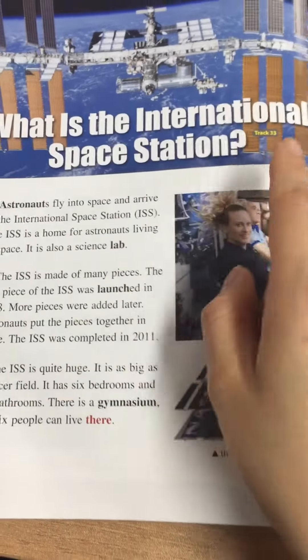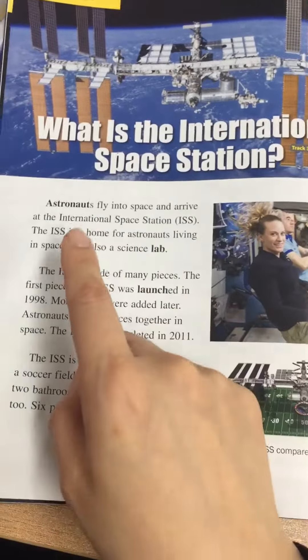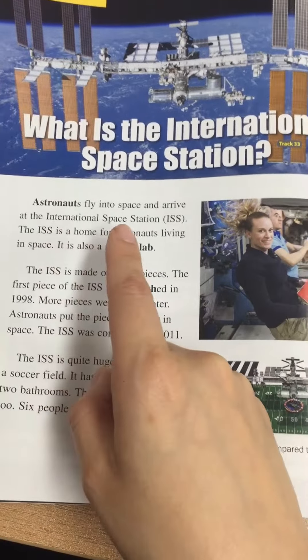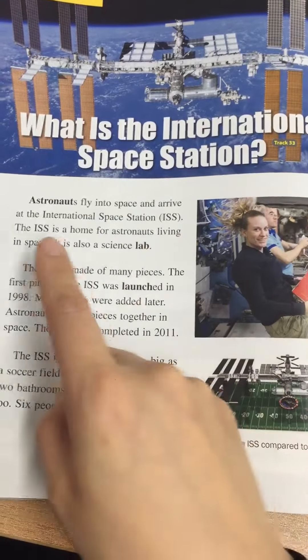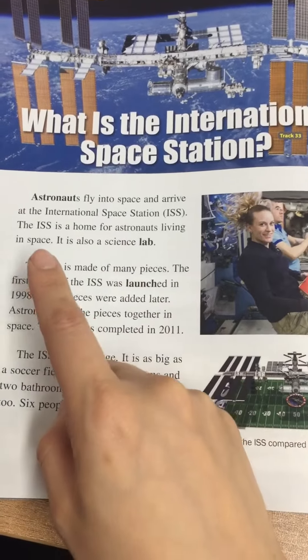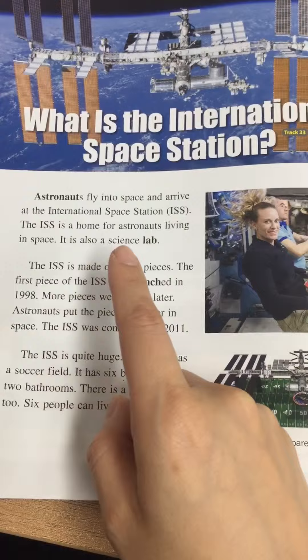What is the International Space Station? Astronauts fly into space and arrive at the International Space Station, ISS. The ISS is a home for astronauts living in space. It is also a science lab.